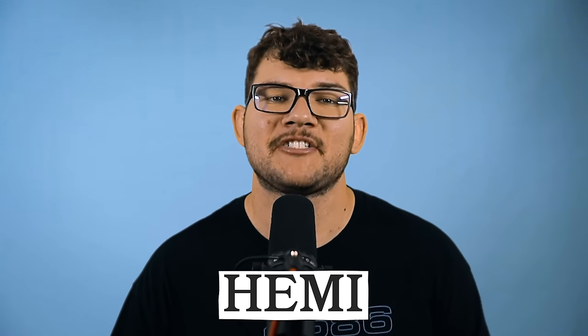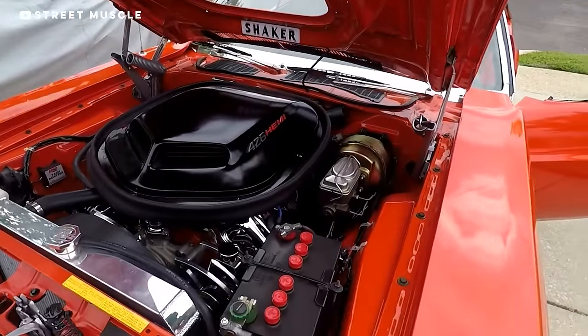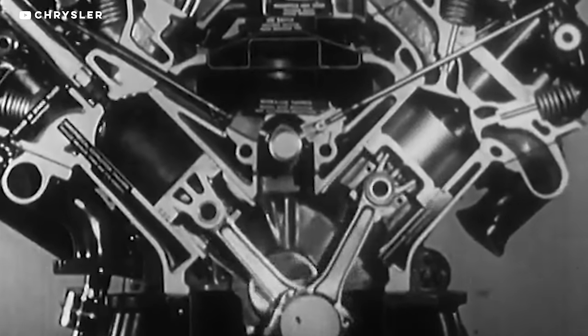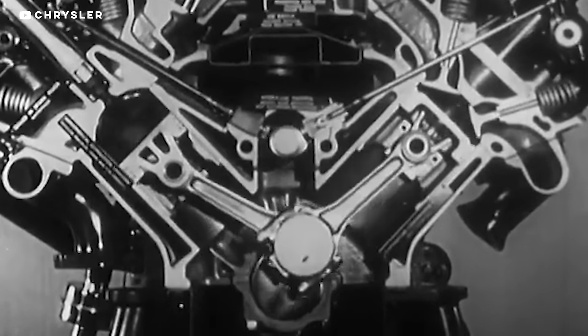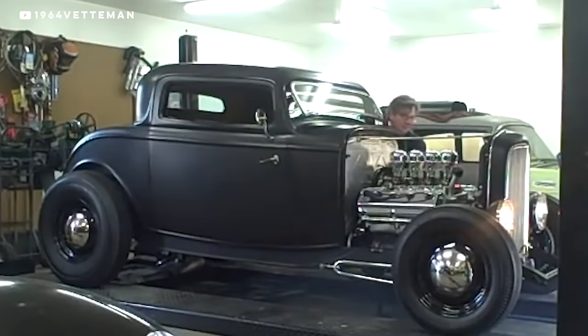One of my favorite engine terms is HEMI, and it's not just a name for Chrysler V8s. HEMI refers to the shape of the hemispherical combustion chamber in the engine. Before the Chrysler Hemi's debut in the early 50s, most car manufacturers used flathead designs. Hemispherical heads allowed for the use of much larger valves, which increased airflow through the engine and increased power. Check out our Up to Speed on the HEMI to learn more.